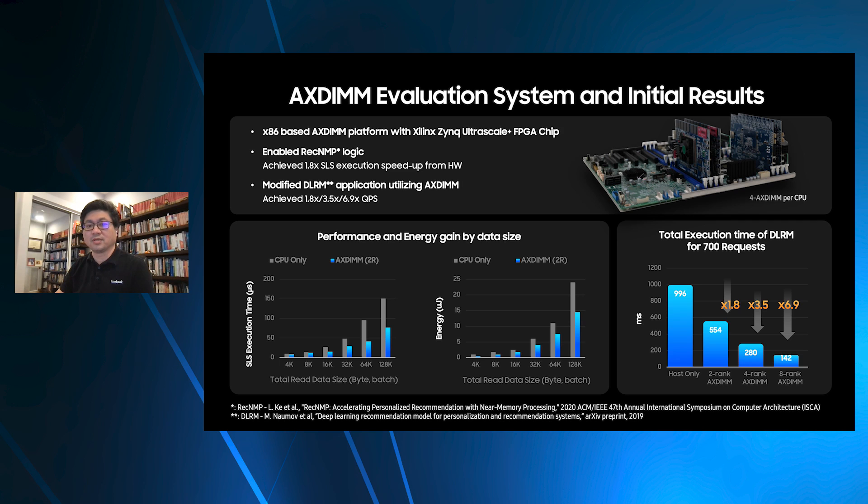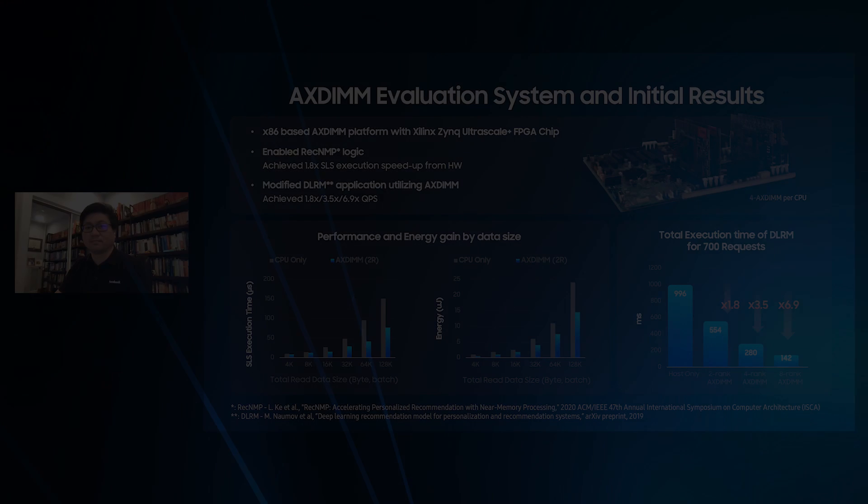These initial results of AX-DIMM are very encouraging, and we look forward to working with Samsung on the next steps in evaluating the near-memory compute concept. Now back to you, David. Thank you, Dr. Lee. In this short talk, we covered the rationale for in-memory processing and near-memory processing and initial evaluation results for both efforts. I'd like to conclude by describing our general philosophy and research path for in-memory and near-memory processing.